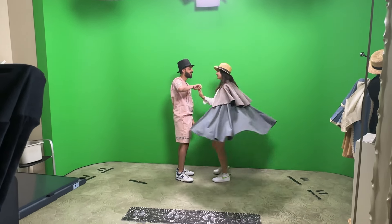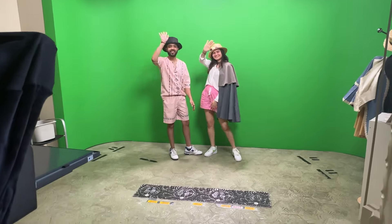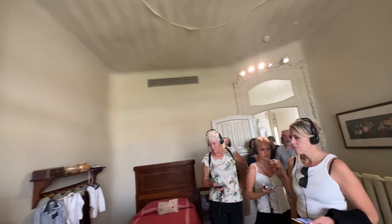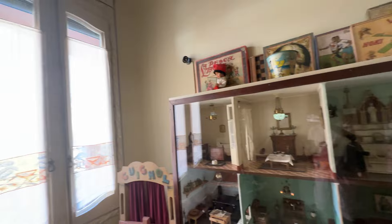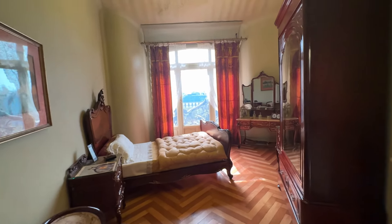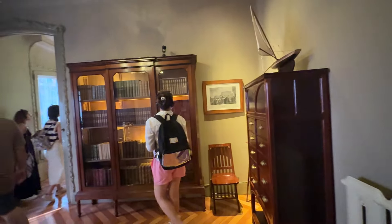When we finally reached the top, the views were absolutely breathtaking. One of the coolest things we did at Casa Milla was taking a photo and video using the green screen setup — we got to pretend we were flying through Barcelona, and it was hilarious but so much fun. We spent hours exploring every corner of this place, and honestly it's even more amazing than I imagined.